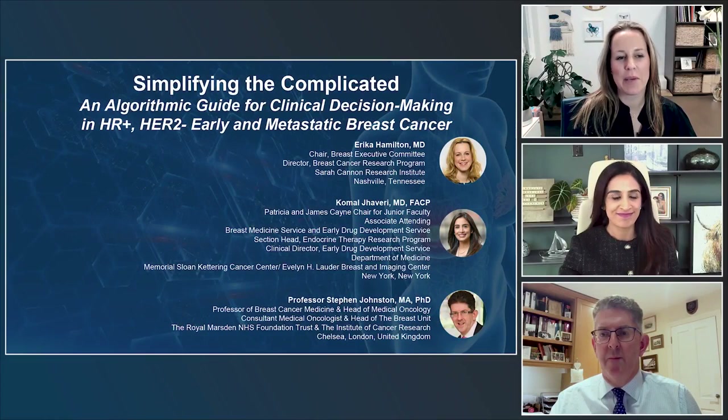Thank you for joining us. Today we're going to be talking about simplifying a very complicated algorithm around high-risk hormone receptor, both early and metastatic breast cancer. I'm Erica Hamilton. I lead the Breast Cancer Research Program at Sarah Cannon Research Institute in Nashville, Tennessee, and I'm joined by two other faculty.